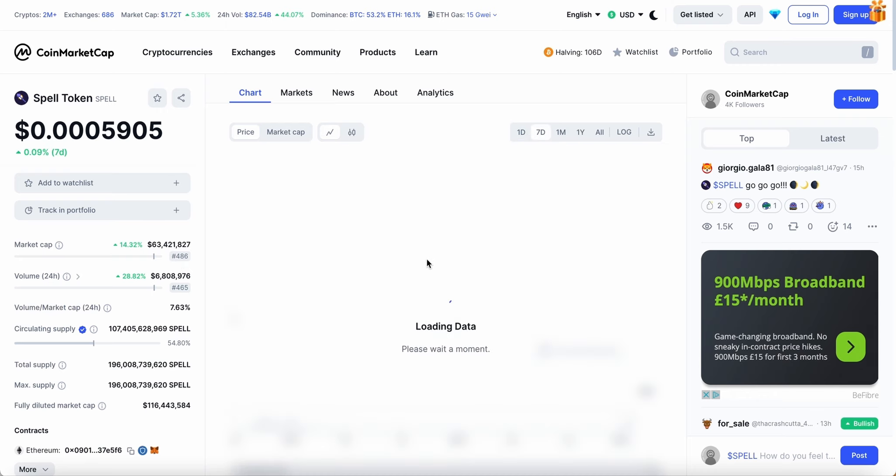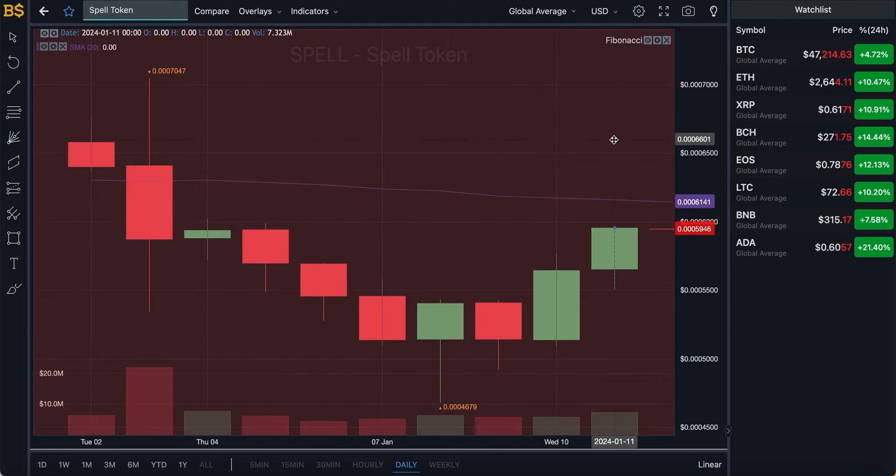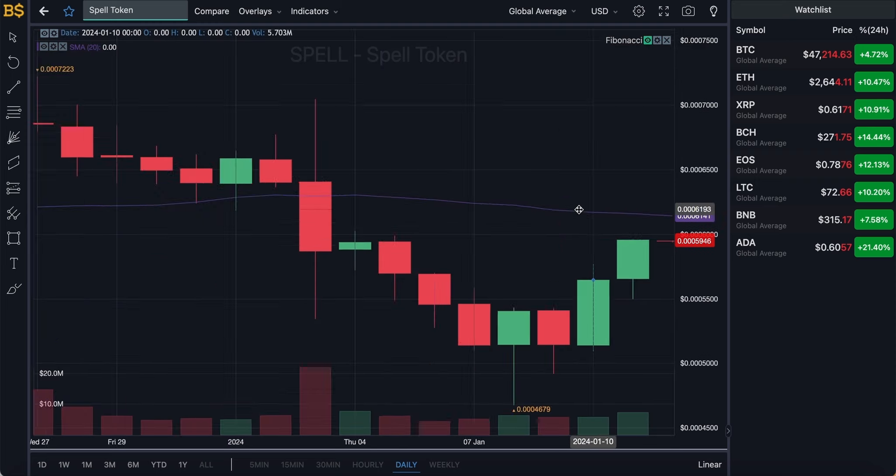I've seen a lot of comments saying Spell Token is going to hit the one cent target in 2024, but for it to hit that it's going to require a major percentage increase which I doubt will happen this year. It is possible over the long term, but this year I'm not expecting a massive increase — it is going to take a few years to hit the one cent target. If you're bullish on Spell Token hitting one cent this year, comment down below — I want to see how many of you are bullish versus bearish.